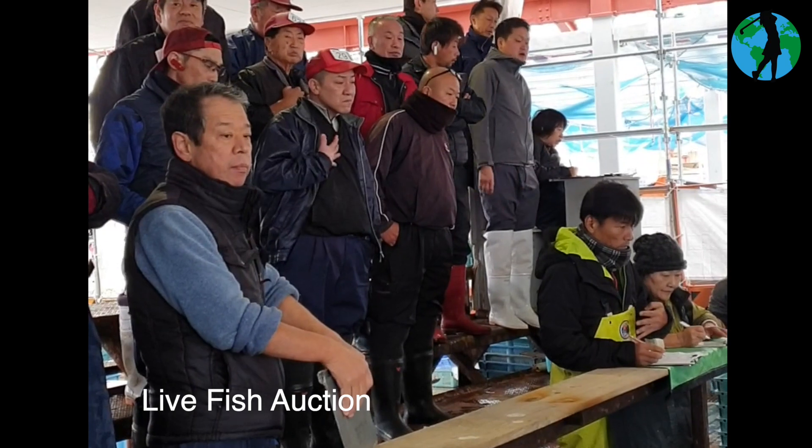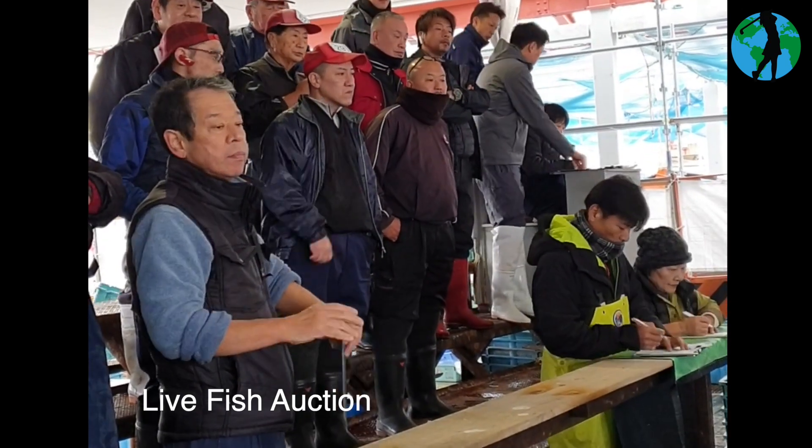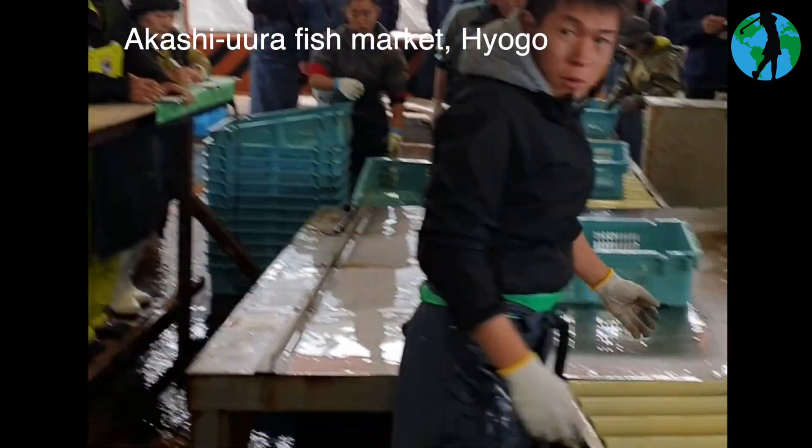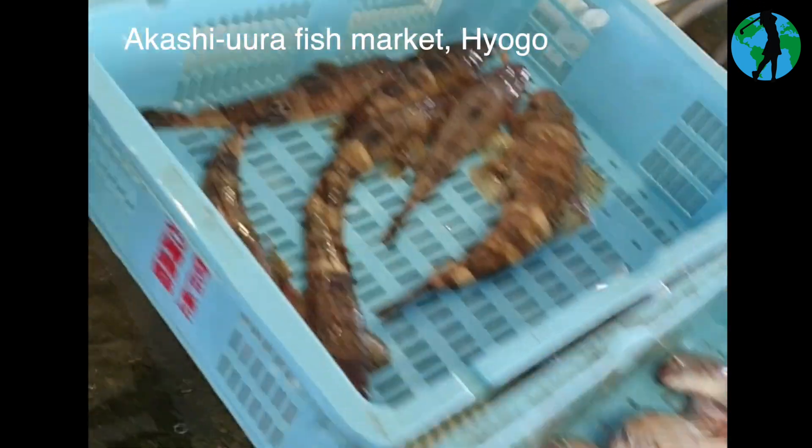There are some subtle, awesome movements going on here — some bids raised by hand, some are just the odd few fingers picked up. The fish is incredibly fresh right now.